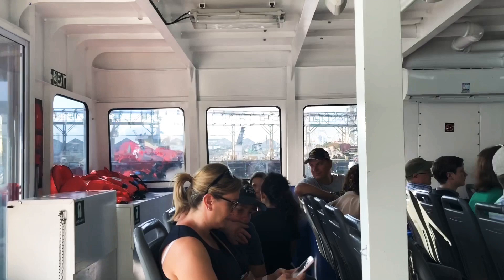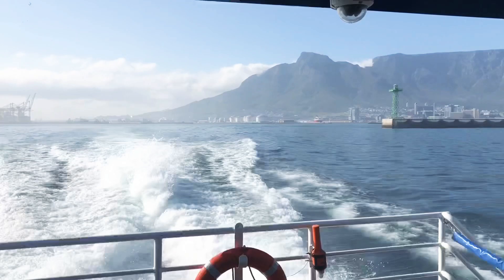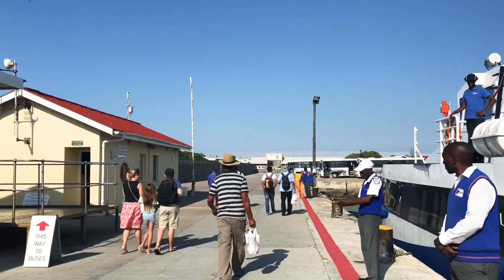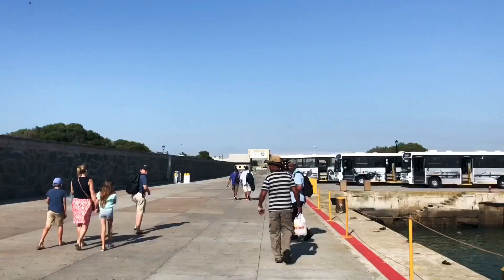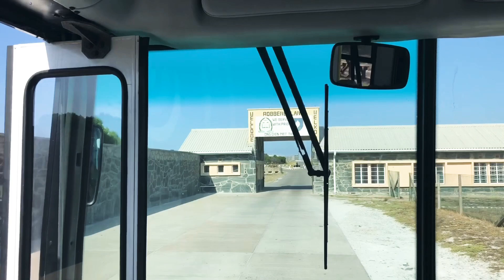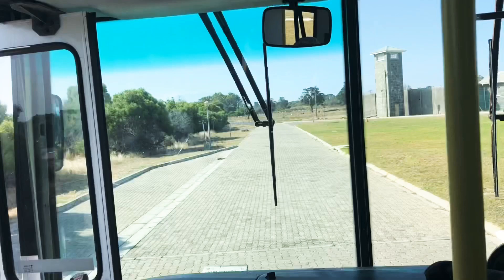You'd better make sure you get there early as the boat does leave on time. Once you get on board, your buses will be waiting for you, and so is your tour guide. Robben Island served as the main prison for all colored anti-apartheid male prisoners, and it opened to the public just months after the last prisoners were released in 1997.